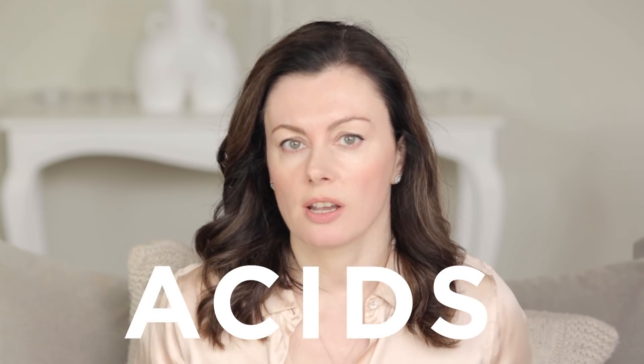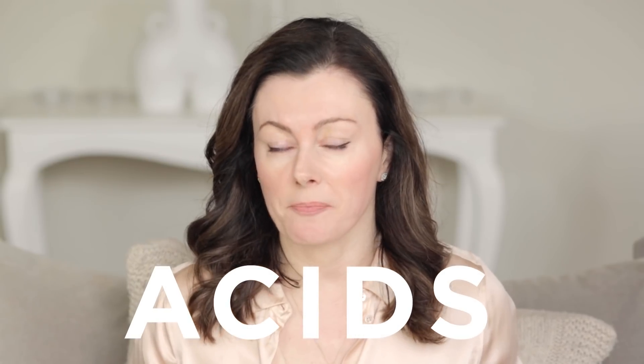If you've been watching the Skincare 101 series so far, you will have the perfect foundations in place. Now it's time to have fun with active ingredients. A lot of people, when they think about active ingredients, the group they think about first are the acids, which might sound a little scary, but ultimately are a really sound place to start.